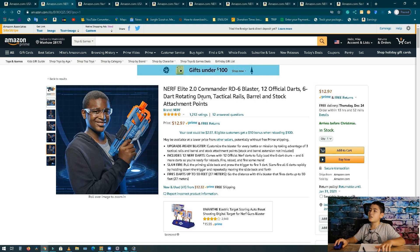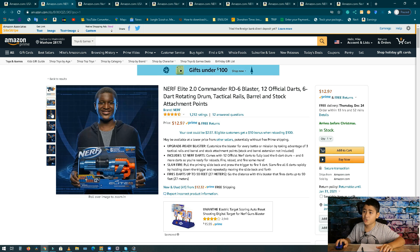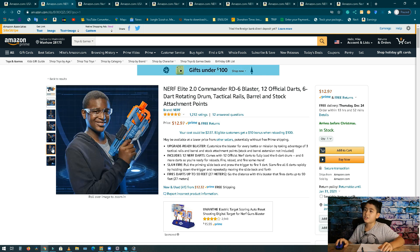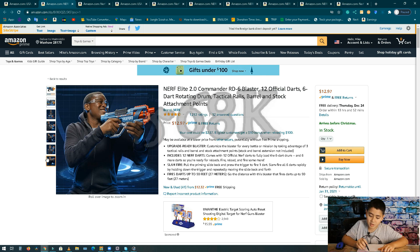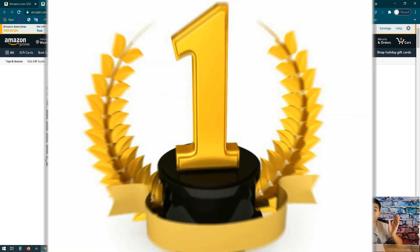Number 2, we got the Nerf Elite 2.0 Commander RD blaster. It looks huge — it comes with 12 official darts and a 6-dart rotating drum. It's like a modern version of the Strongarm. The 2.0 Commander makes five hundred sixty-eight thousand dollars a month, 43,000 units, and it's about 12 dollars.